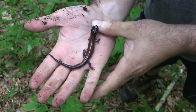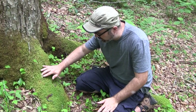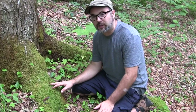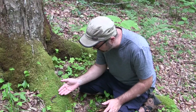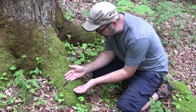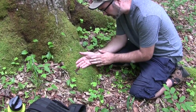Such a cool salamander — look how pretty that is. I'm really excited about this. I haven't seen one of these in a long time, probably about 10 years or so. This was actually the target species of the camping trip, so I am really excited to see this salamander. This is a Yonahlossee Lucy salamander.